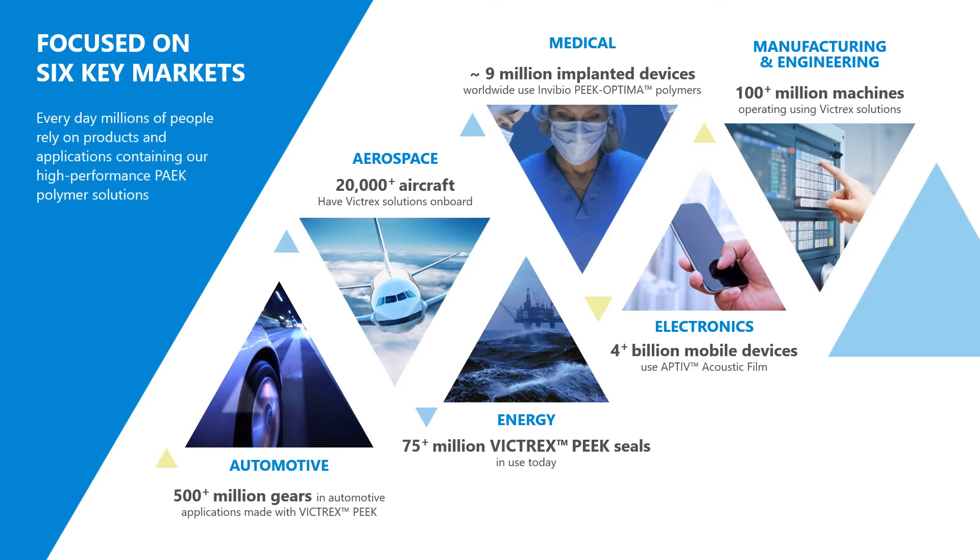As noted on the previous slide, we focus on six key areas: automotive, aerospace, energy, medical, electronics, and manufacturing and engineering. We have over half a billion gears supporting our automotive applications, over 20,000 aircraft relying on our material solutions for safety and application-critical performance, and over four billion mobile devices relying on our film materials to support their performance.